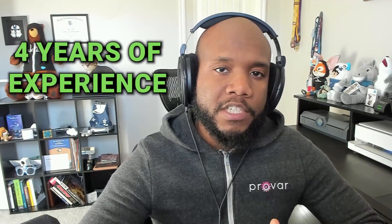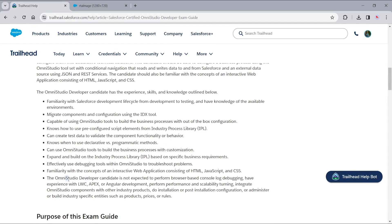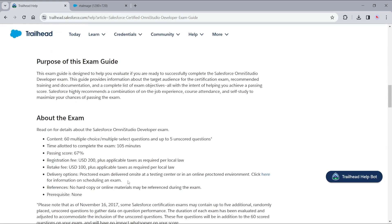I personally didn't attempt this certification until I had four years of experience, and it was really tough, but I did end up getting it. Another really hot certification is the Omni Studio Developer cert. This one is all about the industry clouds — grabbing this certification means you know how to use the complex and robust tools of Omni Studio, things like data raptors, flex cards, and Omni scripts.